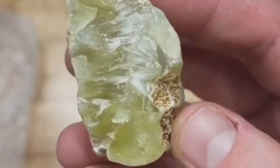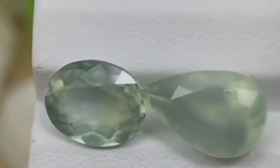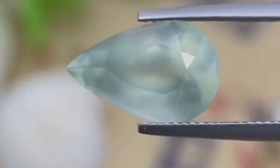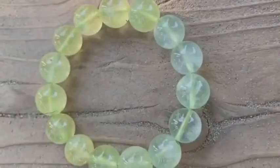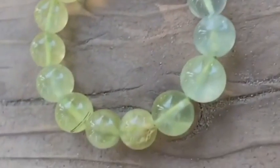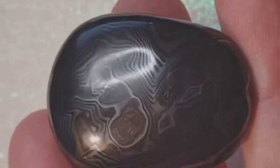Then there's prehnite — pale, misty green, often compared to boiled cabbage in its raw form. But it glows. Its subtle luminescence is ghost-like, and when polished it reveals an eerie jade-like translucence. In recent years, elite collectors have begun favoring high-domed prehnite cabochons over some more common jade pieces, citing their alien appeal. It's not pretty in a conventional way, but it's haunting — and that sells.